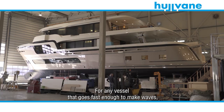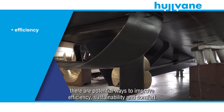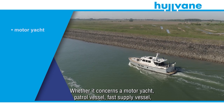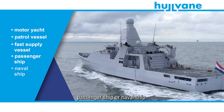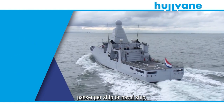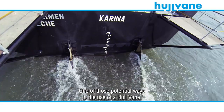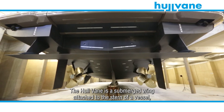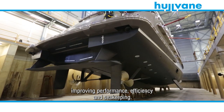For any vessel that goes fast enough to make waves, there are potential ways to improve efficiency, sustainability and comfort — whether it concerns a motor yacht, patrol vessel, fast supply vessel, passenger ship or naval ship. One of those potential ways is the use of a hull vein. The hull vein is a submerged wing attached to the stern of a vessel, improving performance, efficiency and sea keeping.